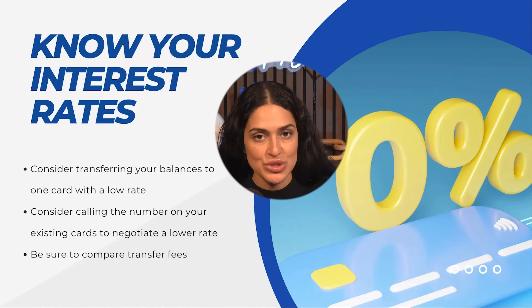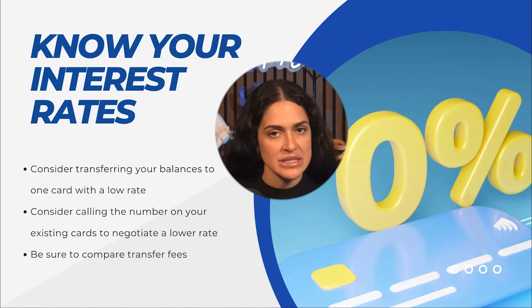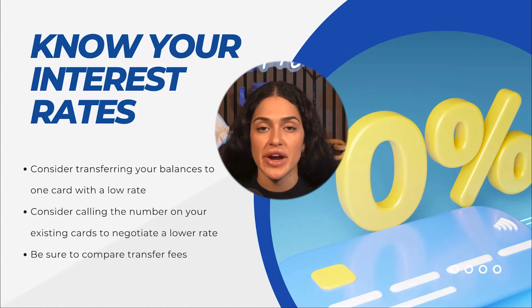Also, if you do go the balance transfer route, I would highly recommend keeping an eye on the different transfer fees. Typically they range from three to five percent.